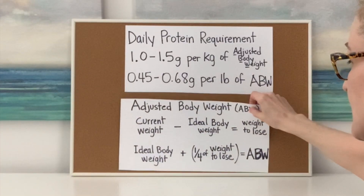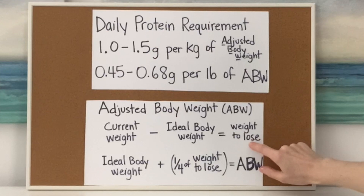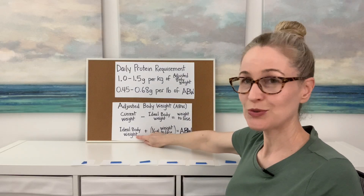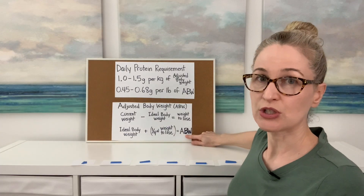How do we figure out adjusted body weight? It's pretty easy. You take your current weight, subtract your ideal body weight — the weight that you're working toward — and that's how many pounds you need to lose. Then you take your ideal body weight and add just a fourth of the weight that you need to lose. That is your adjusted body weight.